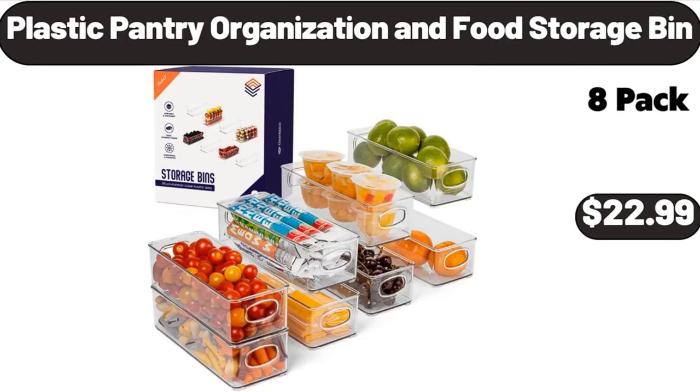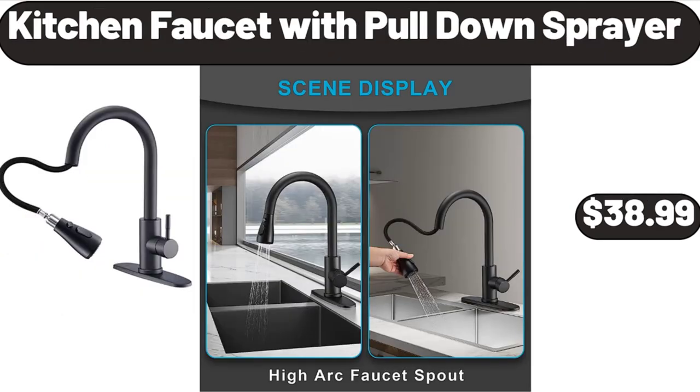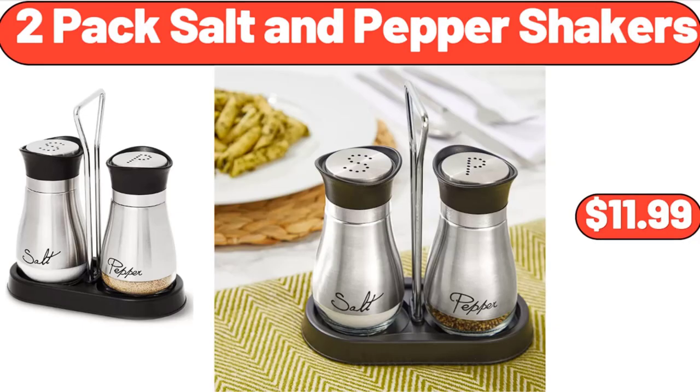Plastic Pantry Organization and Food Storage Bin, $22.99. Indoor Flower Plant Pots, $3.99. Kitchen Faucet with Pull-Down Sprayer, $38.99. 2-Pack Salt and Pepper Shakers, $11.99.